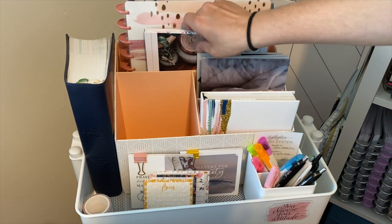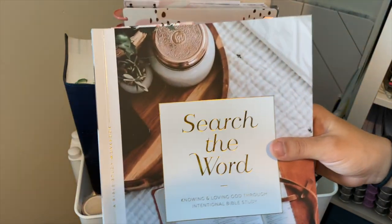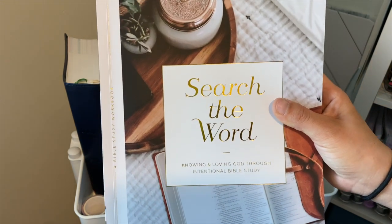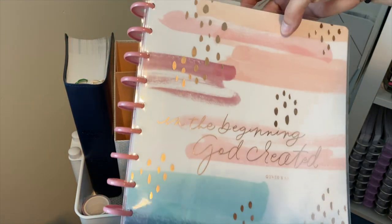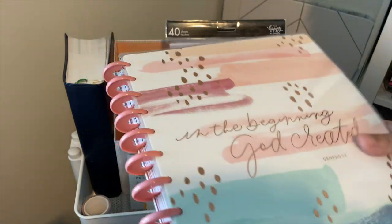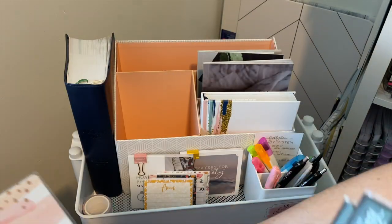Up here is my current Bible study stuff. This one is 'Search the Word,' also from the Daily Grace Company. I am loving this Bible study so far — probably one of my favorites that I've ever done. I highly recommend it, especially if you're just beginning to do Bible studies. This is my Faith Planner from the Happy Planner, which I'm using to journal in — I'll do a separate flip-through video. And behind there I have a couple more Happy Notes to grab when I run out of space.